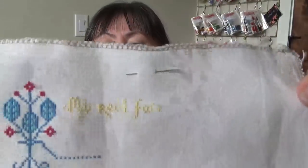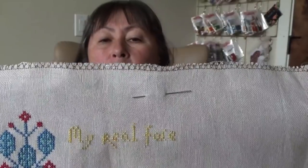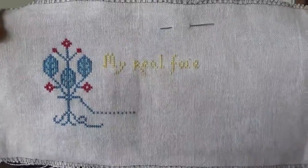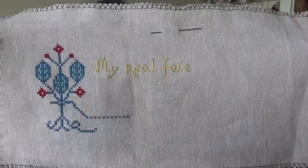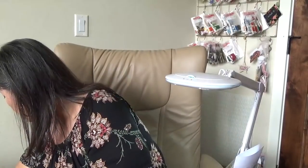I also did a little bit of stitching on my Quarantine Valentine. The light yellow might be a little too light, but I'm going to keep going with it. It just says 'my real face misses your real face.' That's so sweet. And that's a Lindy Stitches pattern.